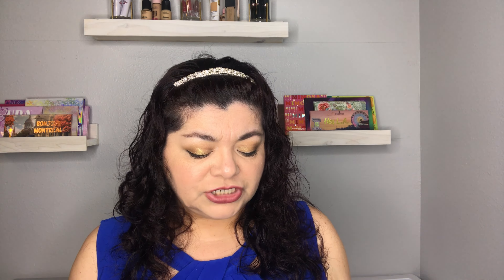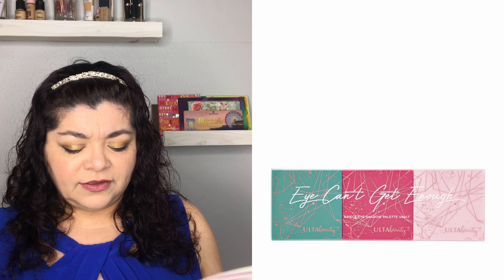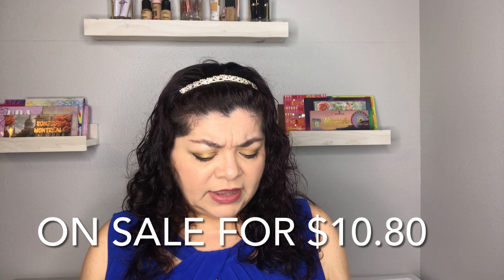Last from the holiday gift sets is the Ulta Beauty collection trio called 'I Can't Get Enough' — three palettes that look really nice and can be gifted individually at about $6 per palette. They also have the Lip Glossary from the Ulta Beauty collection, which retails for $18.